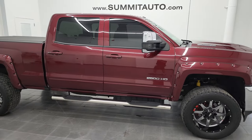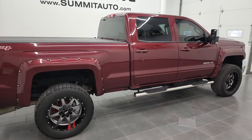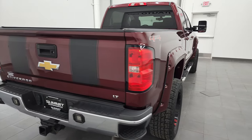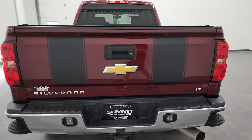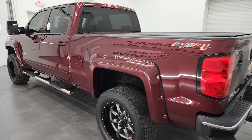Hey, this is Brett and this 2017 Chevy Silverado 2500 Crew Cab Short Box LT1 is stock number 12961Z. I am here at Summit Automotive in Fond du Lac, Wisconsin, your new and used heavy duty truck headquarters.